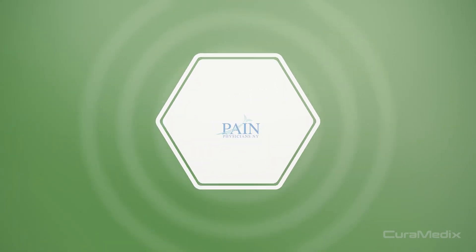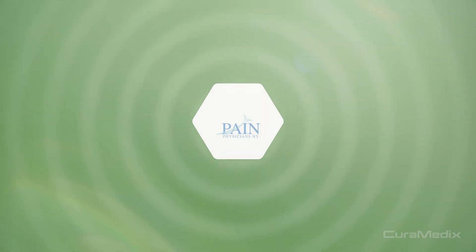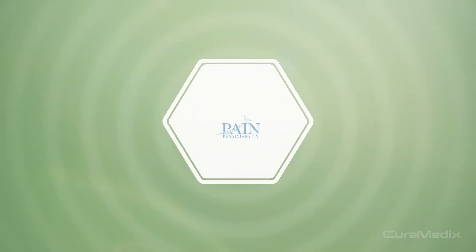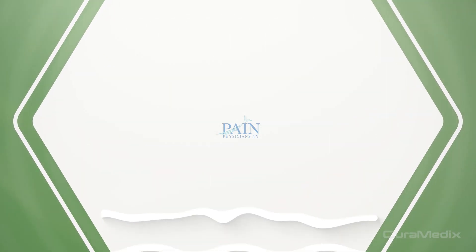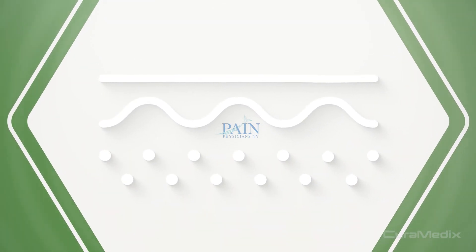How does it work? Shockwave uses a unique set of sound waves to kick-start your body's natural healing process, stimulating metabolism, enhancing blood circulation, and accelerating the regeneration of damaged tissue.